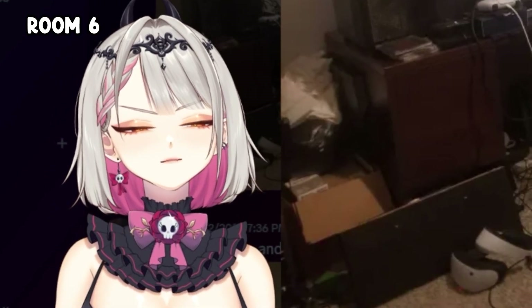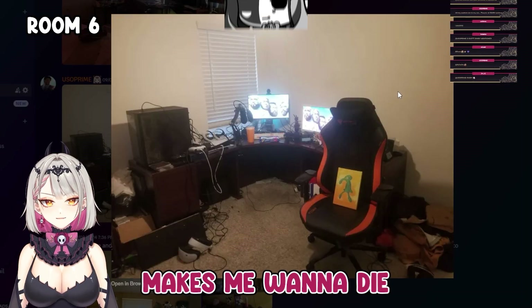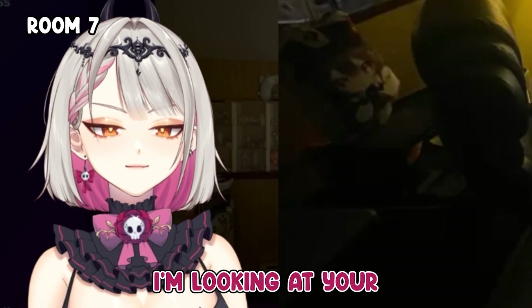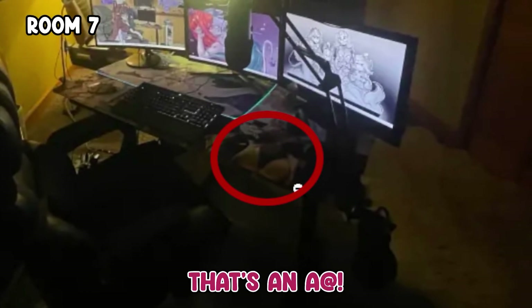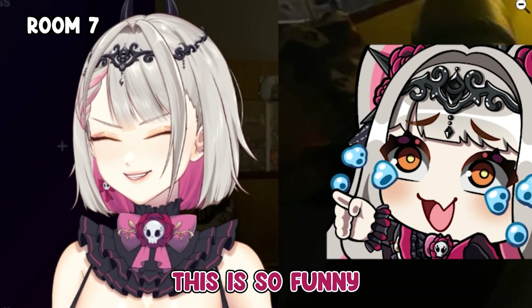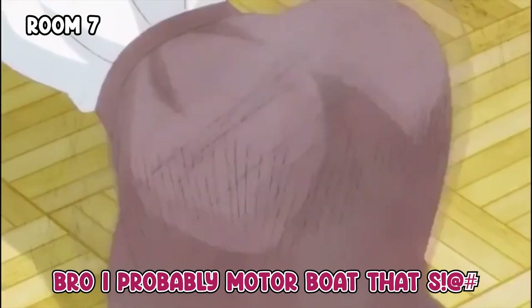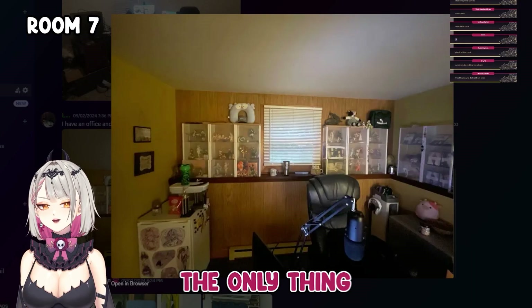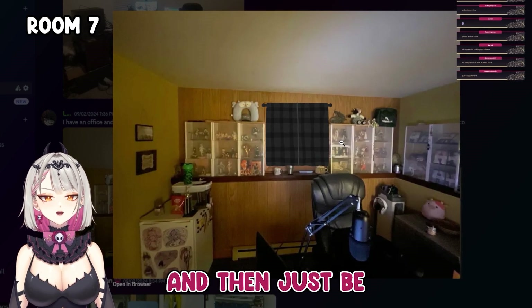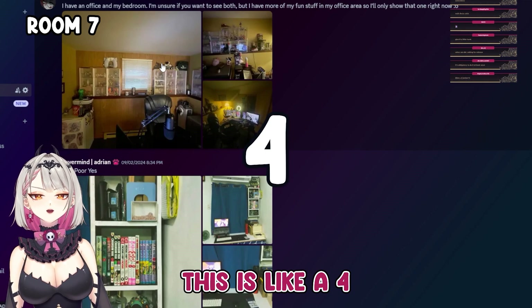This room makes me want to die, so it gets a seven. This is really cool. Are you into... I love it, it's so funny. I'd probably motorboat that every day. Thank god I'm not a cam streamer. The only thing that could improve this room — I would get blackout curtains and just be in my goon cave 24/7. That's a good room, this is like a four.